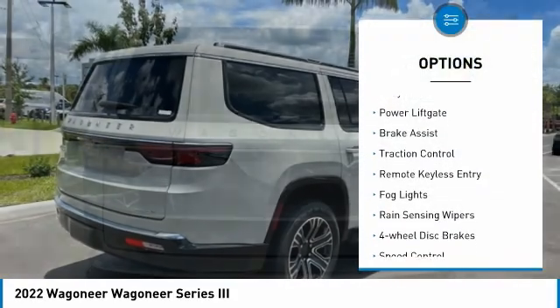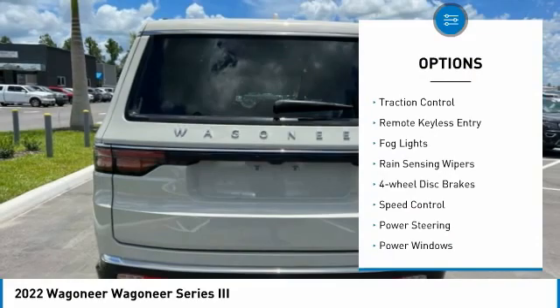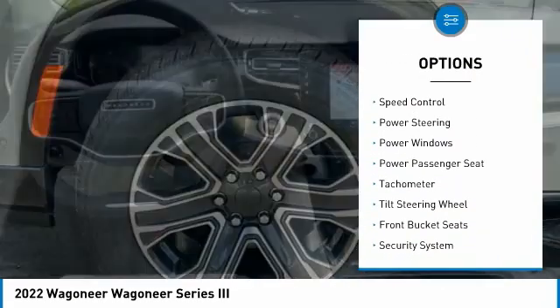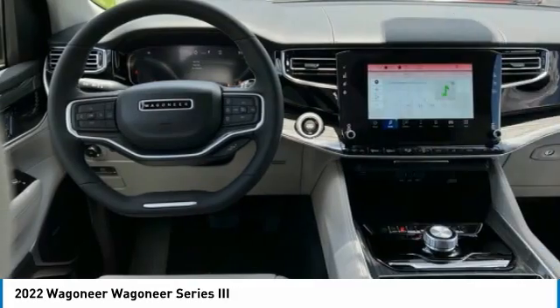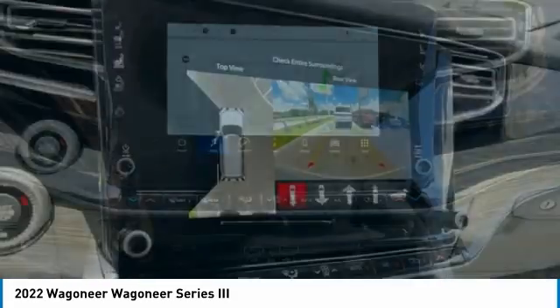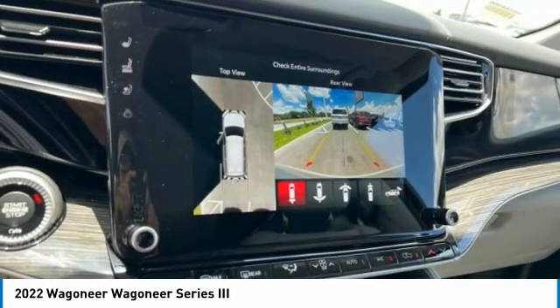Electronic stability control, alloy wheels, power lift gate, brake assist, traction control, remote keyless entry, fog lights, rain sensing wipers, four-wheel disc brakes, speed control. Your new ride is just a phone call away.